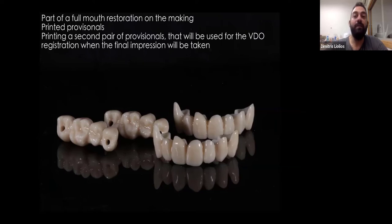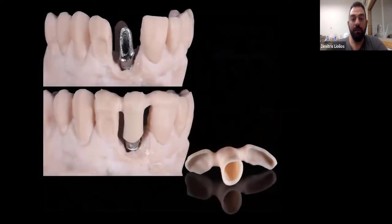For me, this is a really crucial part for big cases, because I'm starting from a point where I know that I have the correct bite registration, the correct articulation. And I'm doing this a lot.